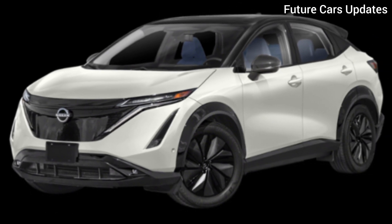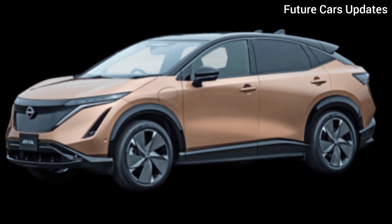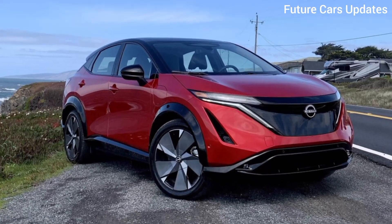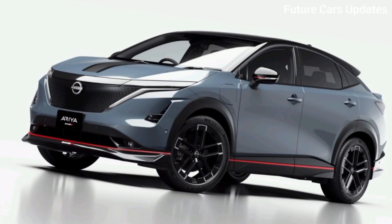Thanks for joining us on this look at the Nissan Ariya 2024. Let us know in the comments below what features excite you the most, and if you think the Ariya has what it takes to compete with the big players in the EV market. Don't forget to like and subscribe for more electric vehicle reviews and news.